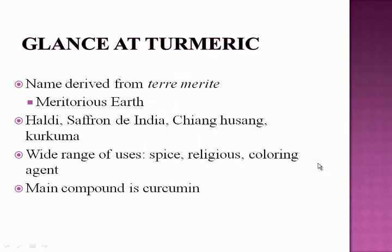A quick glance at turmeric: the name was derived from a French name meaning meritorious earth, and common names include Huldi in Hindi, Saffron de India in French, Jiang Huang in Chinese, and Kurkuma in German. The plant has a wide range of uses, not only as a medicine but as a spice, in religious ceremonies, and as a coloring agent. The main compound of turmeric is curcumin, responsible for its medicinal properties, which we'll discuss later.